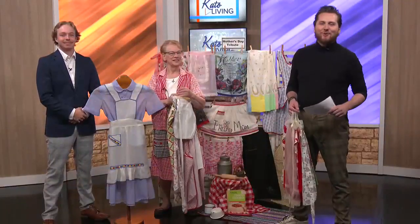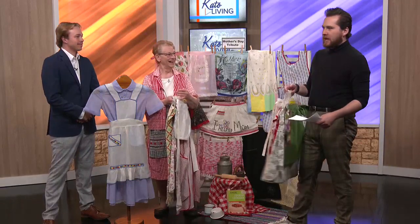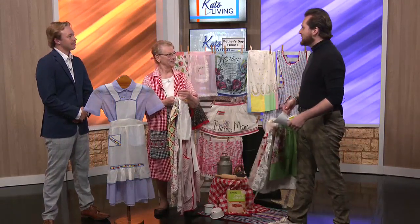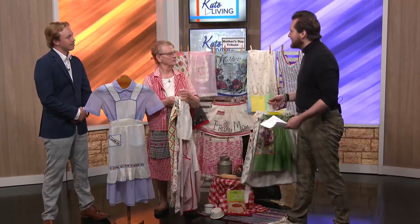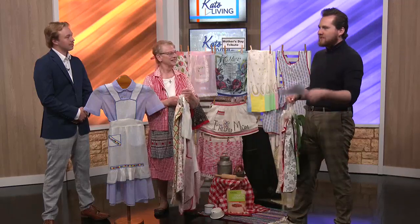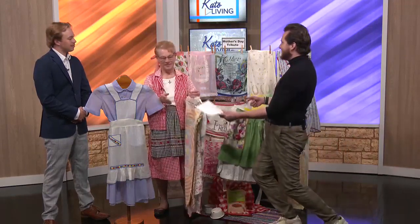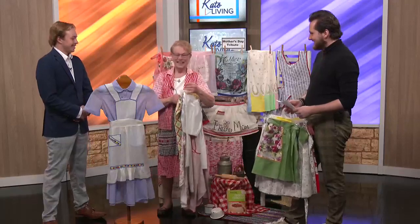Welcome back — Yvonne Cory joining us again to talk about ways we can honor our mothers for Mother's Day in a non-traditional way. She brought in her aprons to highlight the importance of mothers in general. The importance cannot be understated — we wouldn't be here without our mothers.